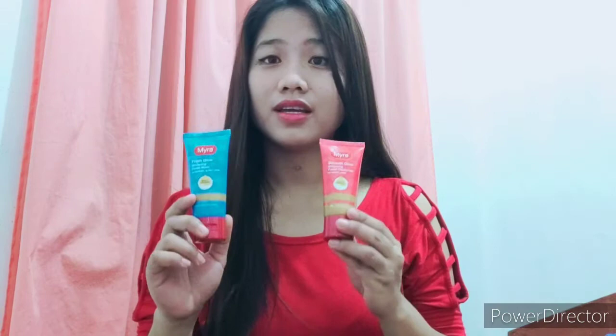Hi everyone, this is Lady Hanna Peralta and today I'm gonna tell you about the products that I got from Myra Philippines in collaboration with Sample Room PH and from Infinite Beauty PH. These are the products that I got from Myra Philippines — one is a Fresh Glow Whitening Facial Wash and the other one is the Smooth Glow Whitening Facial Moisturizer.